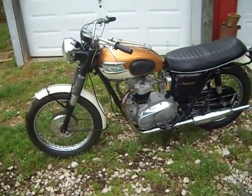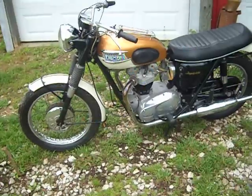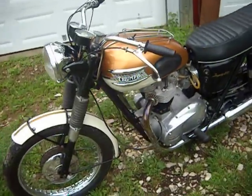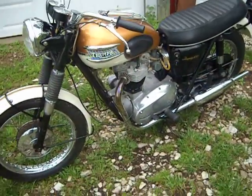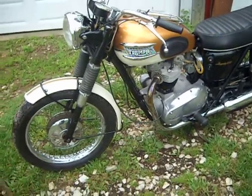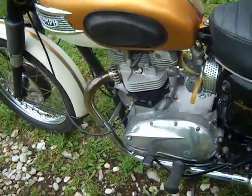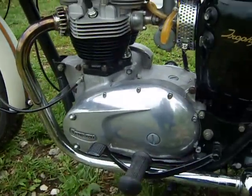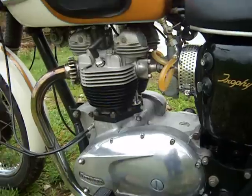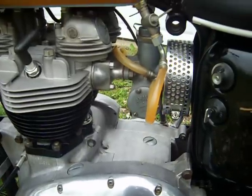I'm going to do a quick video here of this 1965 Triumph TR6SR. This is a numbers matching motorcycle — frame and engine numbers. This bike went through a restoration, I believe in 2011, and when the restoration was done, that included internals in the lower end and a new top end. Everything's good and fresh, nice and clean and pretty. Bike runs and rides fantastic.